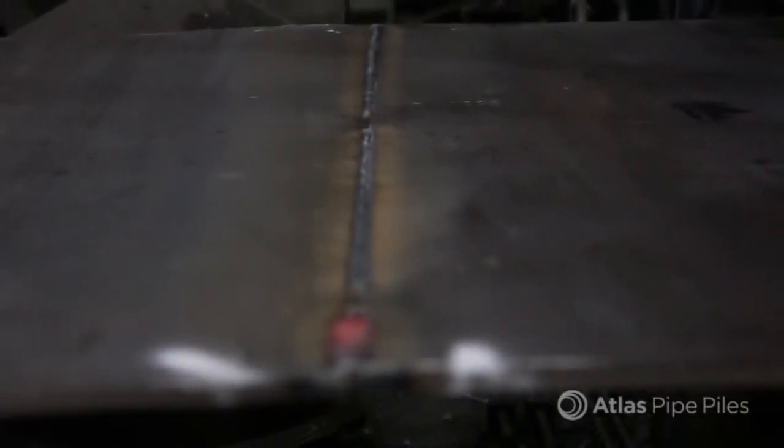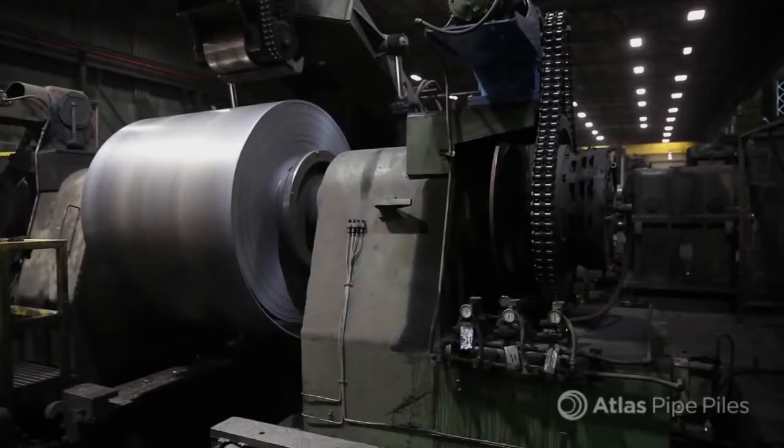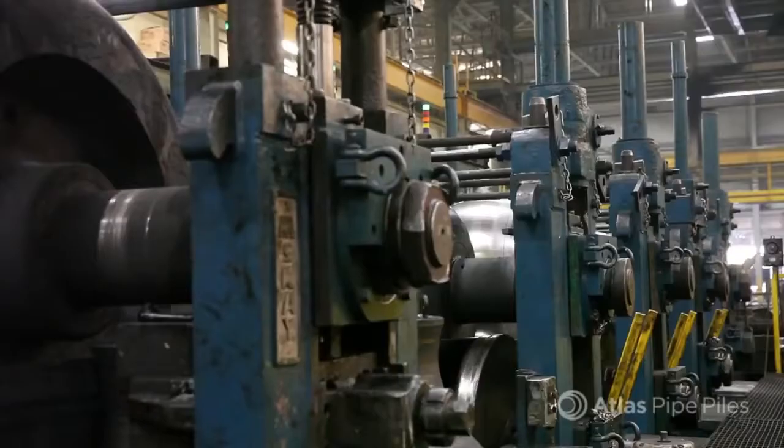Quality and material tracking is a critical aspect of the process. To ensure full traceability, the heat number of the steel used is permanently engraved in an ID stamp on the inside of the pipe. This heat number enables Atlas and our customers to trace the steel source and manufacturing date. The number is subsequently stenciled on the pile's exterior after it's formed.